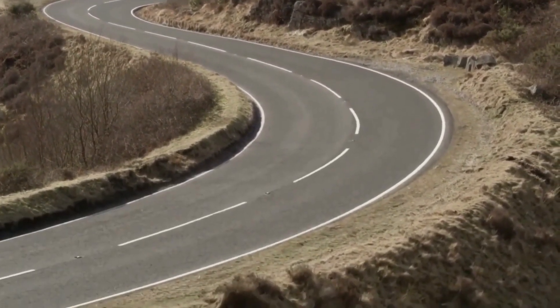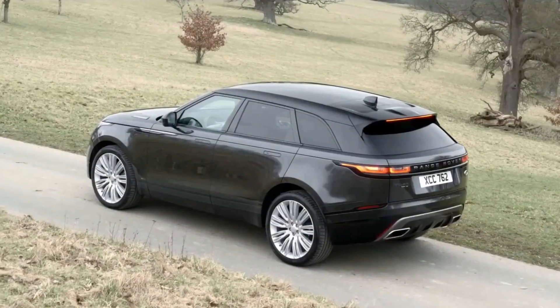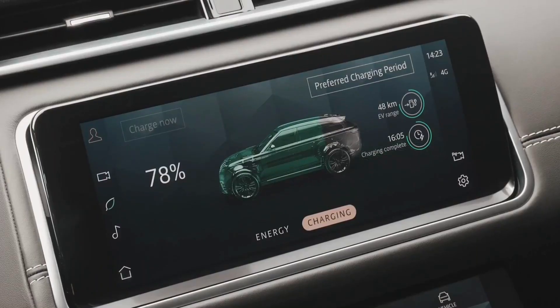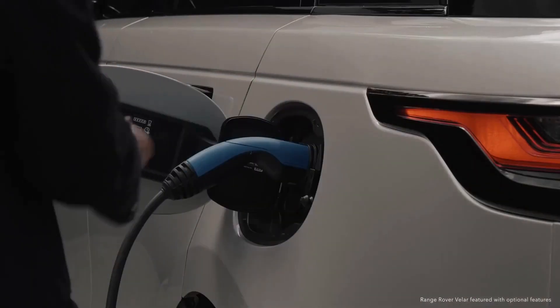This is the Land Rover to drive if you don't want to be seen in a Defender. The D300 is a peach, the P400 is fun, and the P400e PHEV is a well-thought-out choice for a plug-in car in a crowded market. In short, Land Rover has taken a really nice car and made it even better without changing the way it looks.